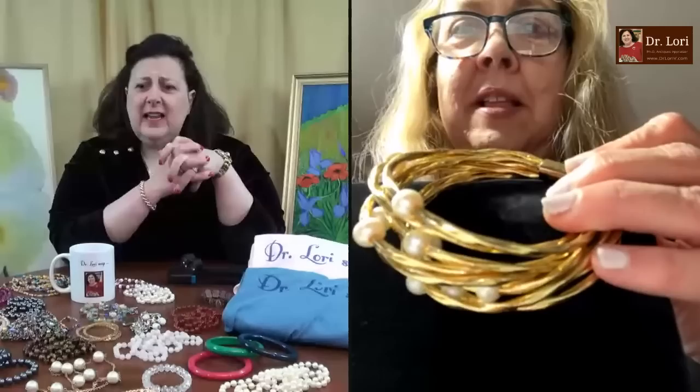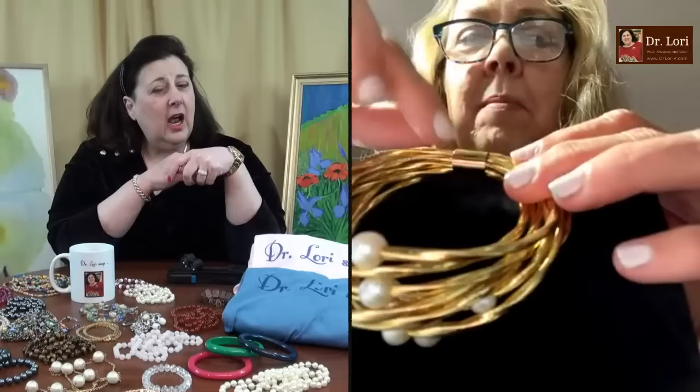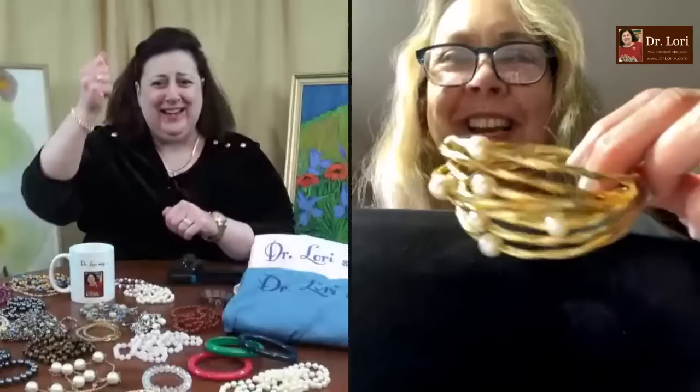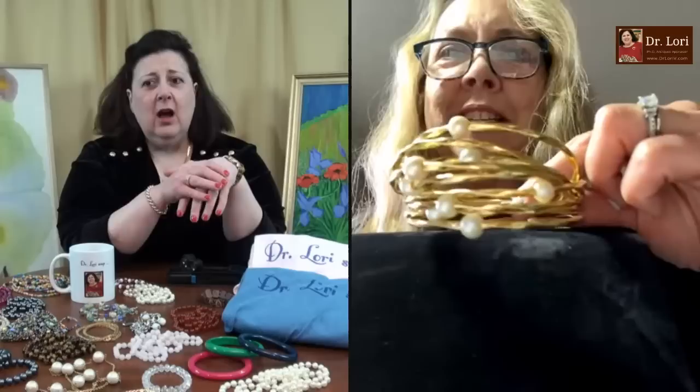Hi Lori. So is this a bracelet? It seems to have multiple strands. Yes, it's a bracelet and it doesn't come off — it's like a bangle, you just put your wrist right through. If you have a chubby wrist like mine, you just keep working it until it gets through. Is it marked in any way? It says 14K Italy. Does it? Excellent. How'd you acquire it? A Goodwill Blue Box. Wow. So you paid what — $49 for the Goodwill Blue Box?